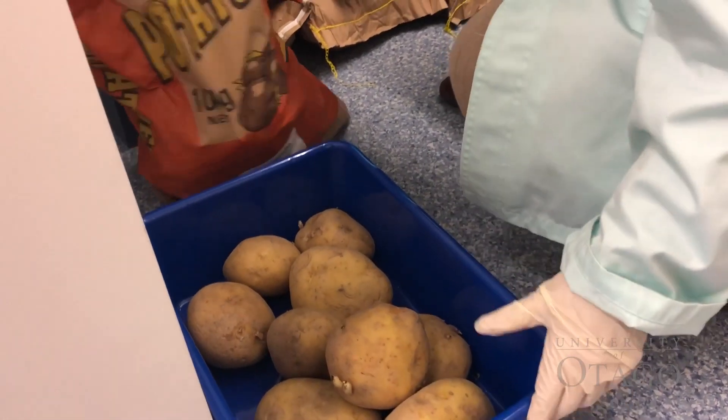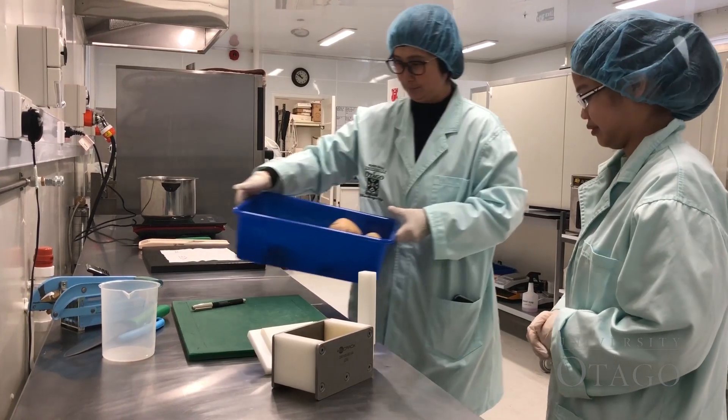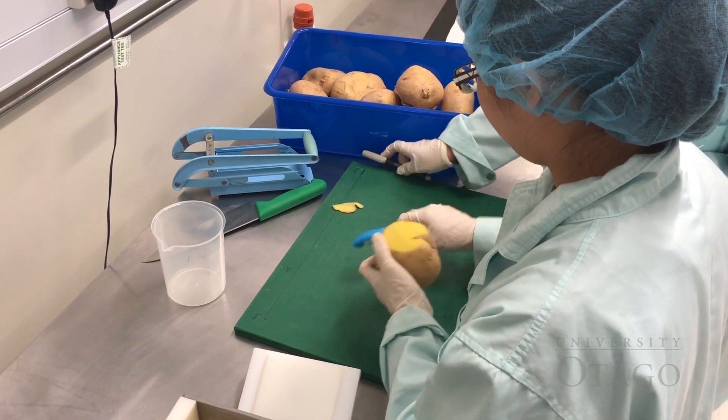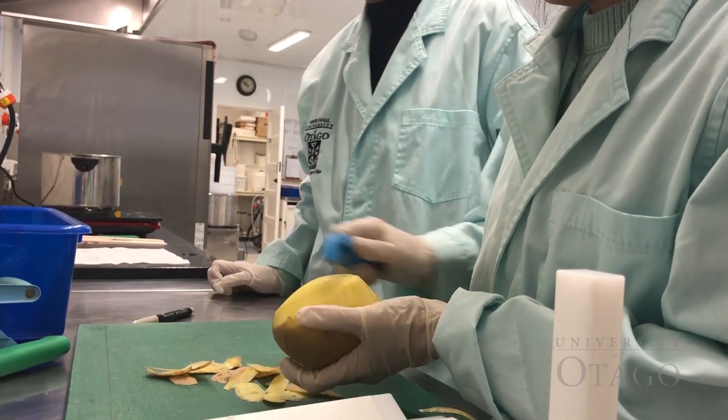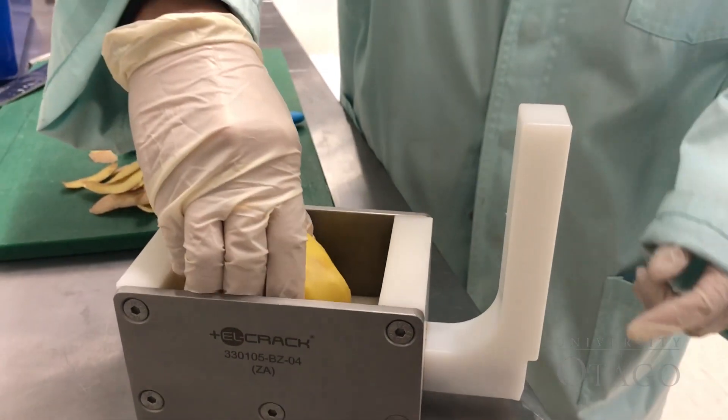PEF is actually Pulse Electric Field Technology. What we do is use the potato that is coming from the field. We peel them, mimicking what we are doing in the food industry, and then we put them in a PEF chamber.